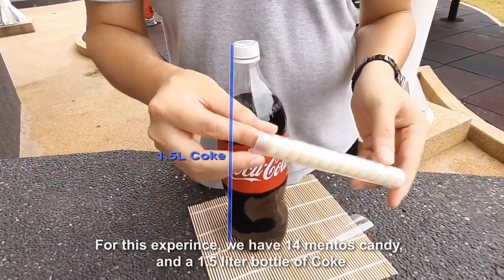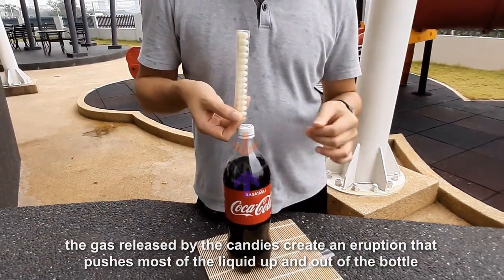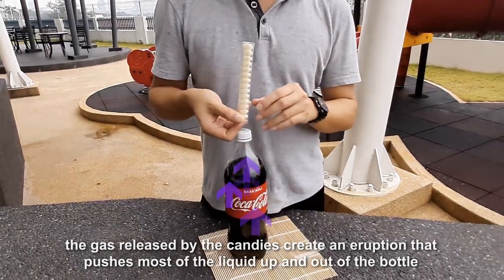For this experience, we have 14 Mentos candies and a 1.5-liter bottle of Coke. The gas released by the candy creates an eruption, pushing most of the liquid up and out of the bottle.